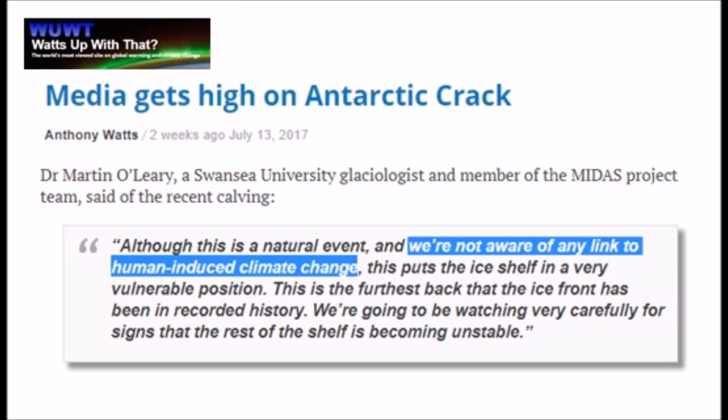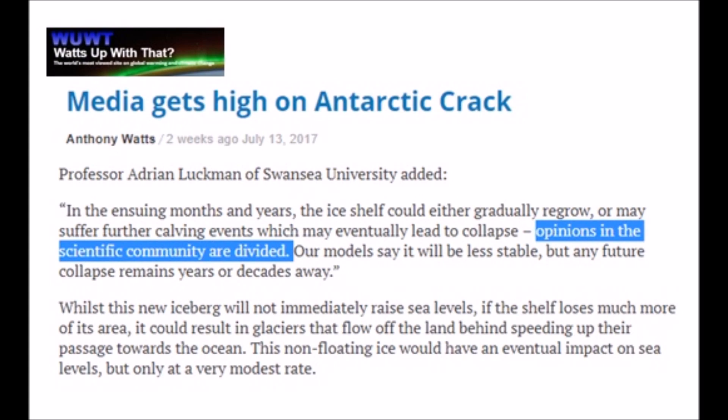Let's get some glaciologists from the MIDAS Project involved with mapping these ice shelves. The director, Dr. Martin O'Leary, said: 'We're not aware of any link to human-induced climate change.' So why are all the newspapers globally saying it's because of CO2 warming? Another professor, Adrian Luckman from Swansea University, said opinions in the scientific community are divided. They're not even sure what's causing this.